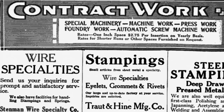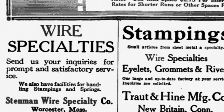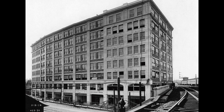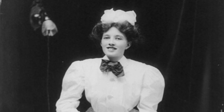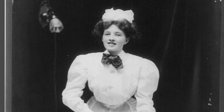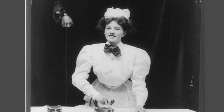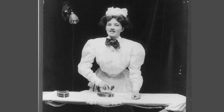Then he founded the Stenman Wire Specialty Company, with Esther listed as a partner. He sold his business within a couple of years and was employed at the American Steel & Wire Company in Worcester's Osgoode Bradley Building, the historic home to the early manufacturing of railroad cars and automobiles in Massachusetts. By the First World War, the Stenmans moved to Lynn, where Elis became a superintendent for the Spring Snap Fastener Company. During this time, he patented a foldable ironing board and conceptualized one of the first steam irons.